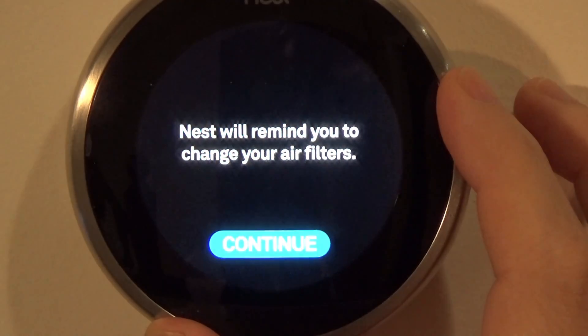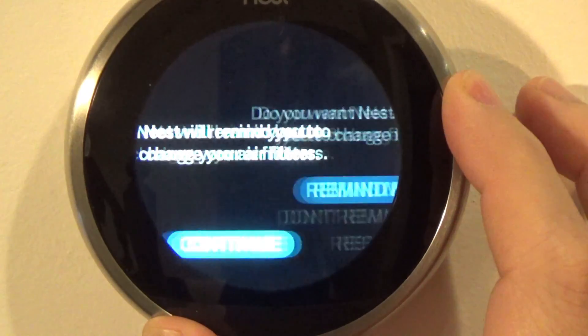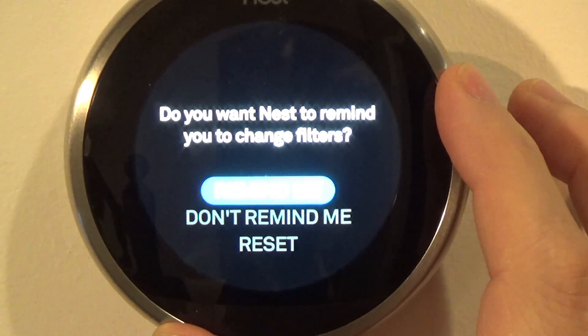You can have Nest remind you to change your filters. You set when you last changed it, and Nest will remind you based on usage.